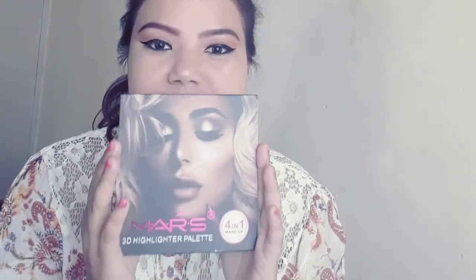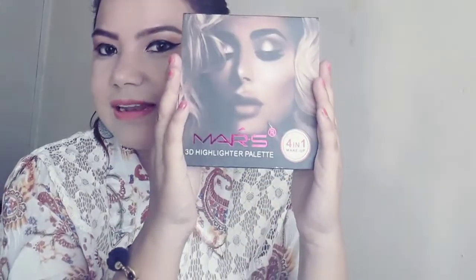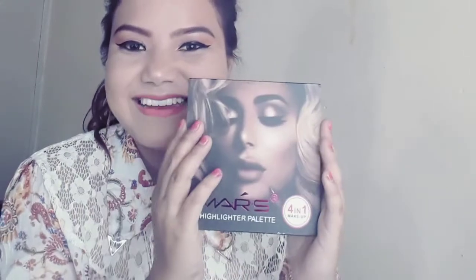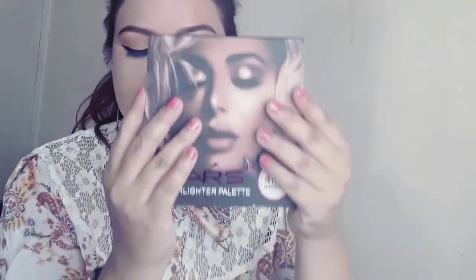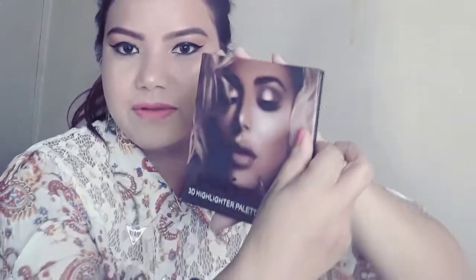The first product I want to show you is one I am totally in love with when I received it. I had seen it on YouTube but wasn't planning to buy it. This is absolutely stunning. If you see the package, it almost covers my face — it's quite big. I never thought it would be this big. This is a highlighter.